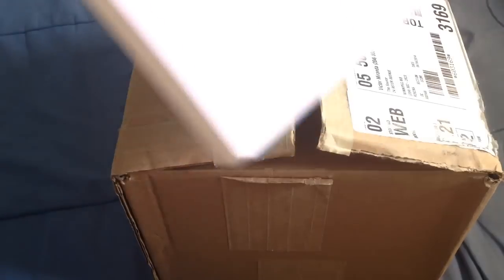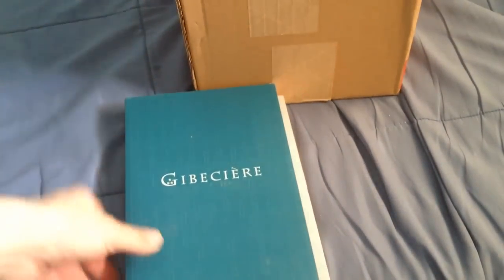Hello everyone, this is VJose32, aka Victor. I'm doing a big clearance — clearing out all my stuff. I'm going to be selling a bunch of magic tricks, DVDs, and I also have some books here. This whole box is full of tricks and stuff.